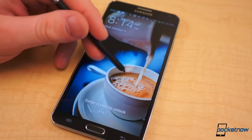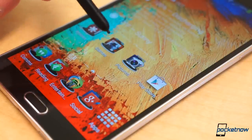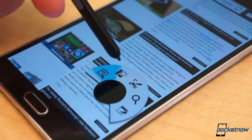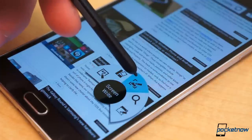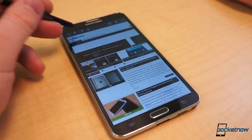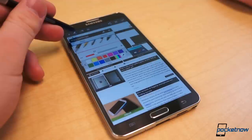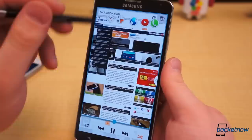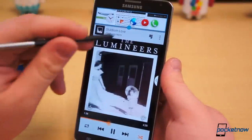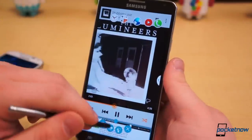The Note 3, however, offers an entirely different subset of features — S-Pen features. The most prominent is called Air Command, which appears when you remove the S-Pen. There are five actions from within Air Command: Action Memo, Scrapbooker, ScreenWrite, S Finder, and Pin Window. ScreenWrite is simply a screen capture utility accessible by pressing the S-Pen button and long-pressing the display. An Action Memo can also be accessed by pressing the S-Pen button and double tapping the display. These features, paired with software like Multi Window, are what give the Note 3 a competitive edge — at least for the multitasker or power user — over the Galaxy S4 or other excessively large smartphones.